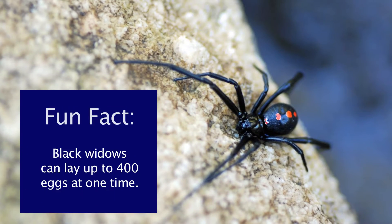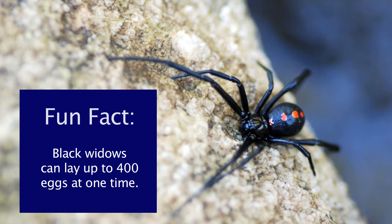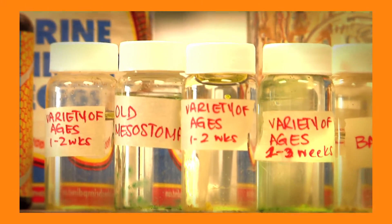In my lab, we do a lot of looking through the microscope at chromosomes. A lot of our time is also spent raising organisms. We have a black widow colony, we have all kinds of moth colonies, and we have to keep them alive and well so that we can get the cells that we need to study.